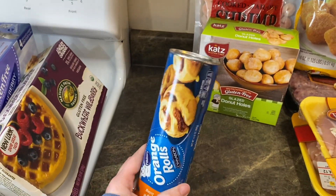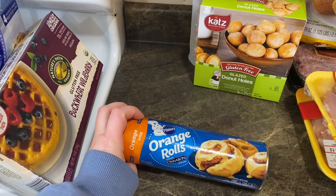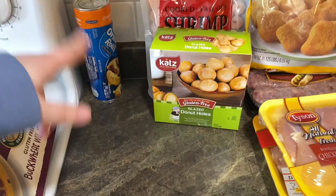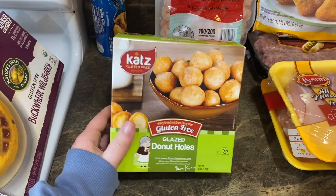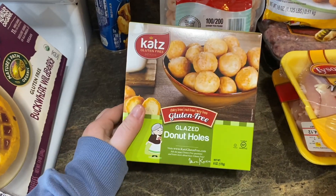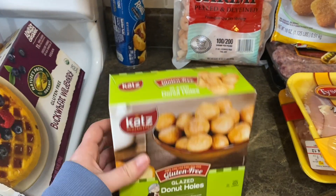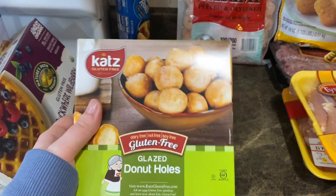My kids love cinnamon rolls, especially the orange ones — Ruxley loves them. I grabbed them some orange rolls; we've had a hard time finding these at Walmart so this was a really cool find. Ruxley's going to be so excited. And gluten-free glazed donut holes — they have a ton of variety of gluten-free donuts in the freezer section. The donut holes were cheaper than the bigger donuts, so I'm going to try these first. They're dairy-free, nut-free, and soy-free!